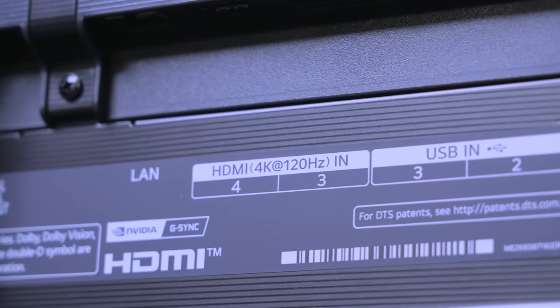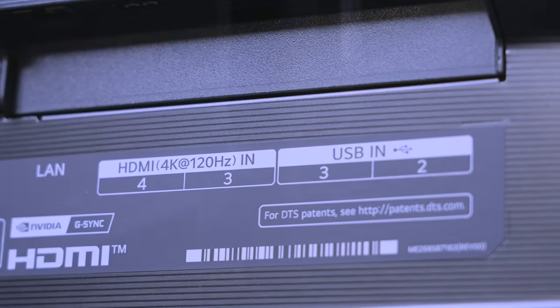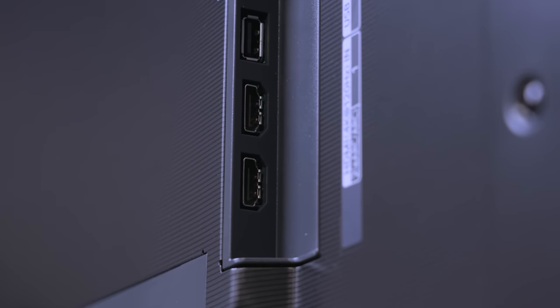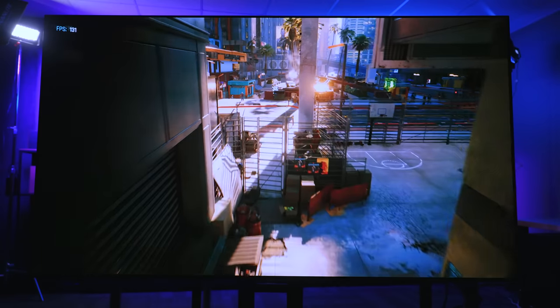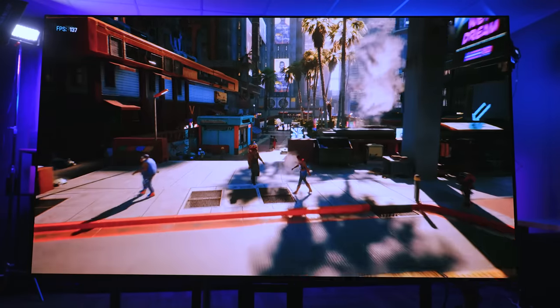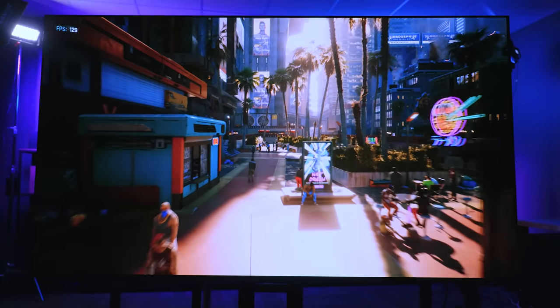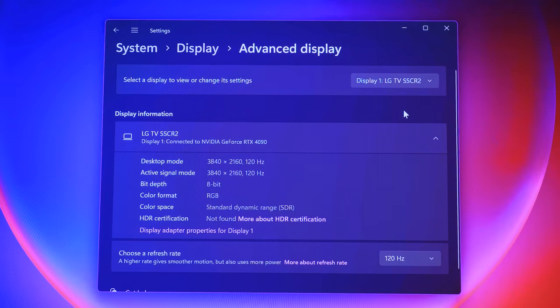Speaking of inputs, it's HDMI 2.1, so you're getting the latest HDMI spec, which really comes in handy for PC gaming. When it comes to gaming specs: 4K, 120 Hz, and 0.1 millisecond response time. It's also G-Sync compatible with AMD FreeSync Premium and VRR. Basically you are getting all of the best specs you would need in a gaming monitor in the format of an OLED TV. Input lag is going to be near non-existent — we'll do a live demo of that a little bit later.